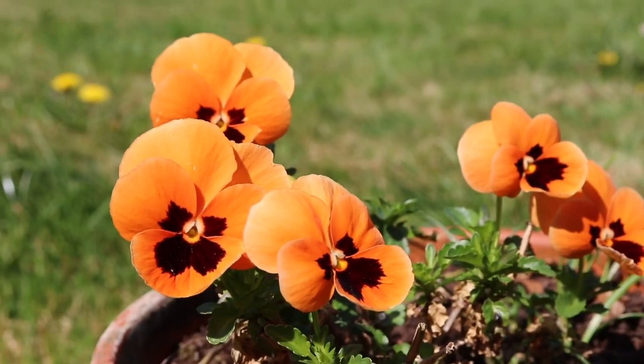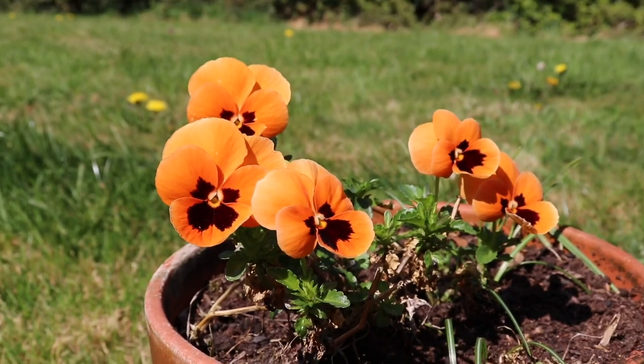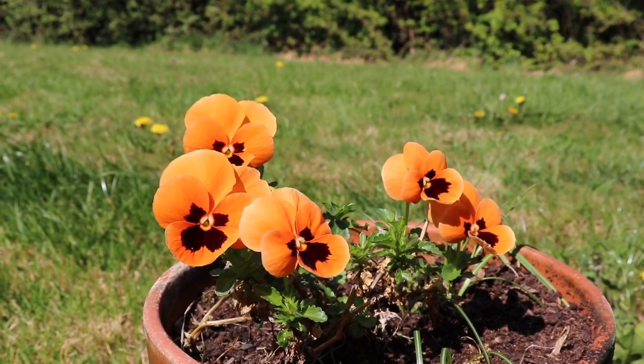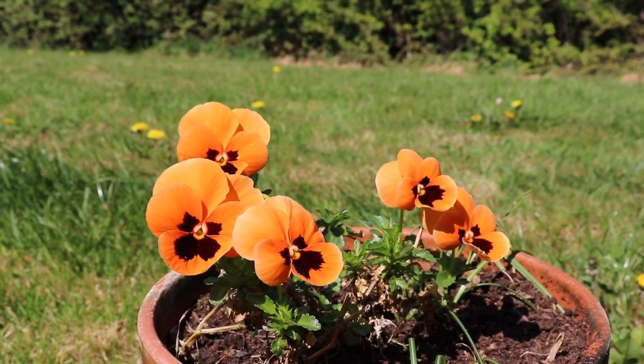Incredibly beautiful and the parrots love them. Pansies are a great one. Nasturtiums are another one and they're extremely easy to grow. You can grow them in flats, houses, wherever you are.